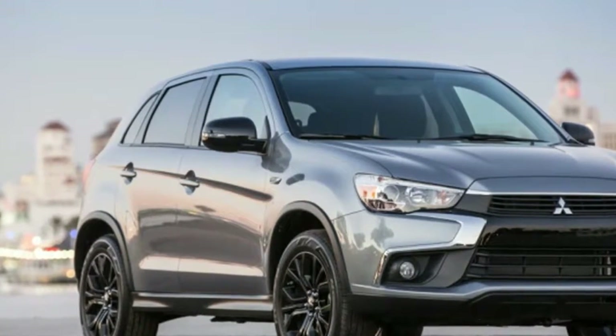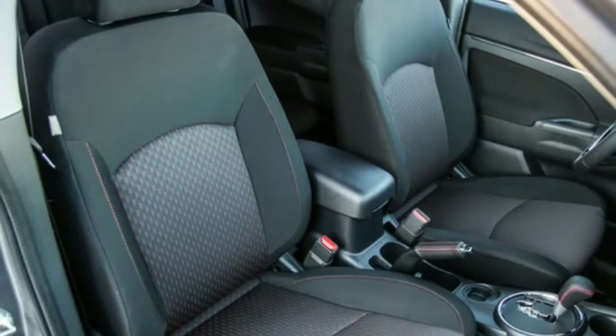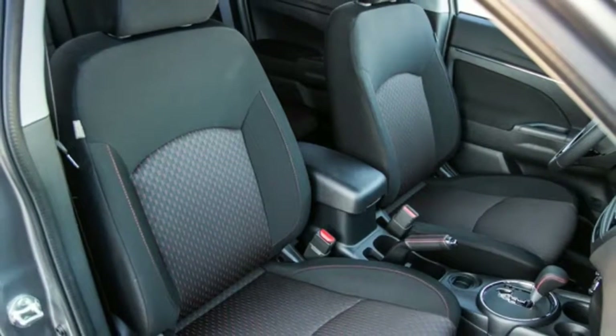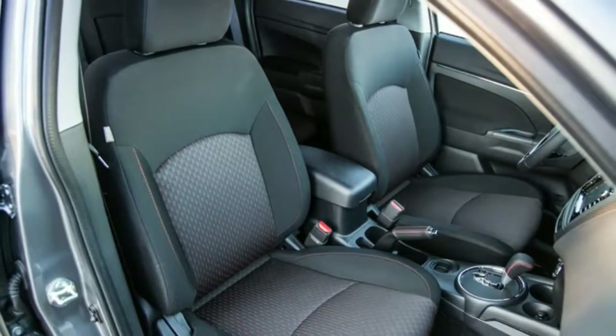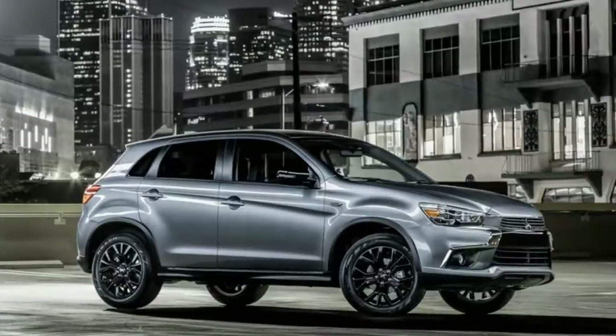Like most of the automaker's products, the Outlander Sport packs lots of features into a compact and relatively affordable package. The LE trim sits directly above the base Outlander Sport S and will set you back $21,995, though it's unclear if that includes destination.